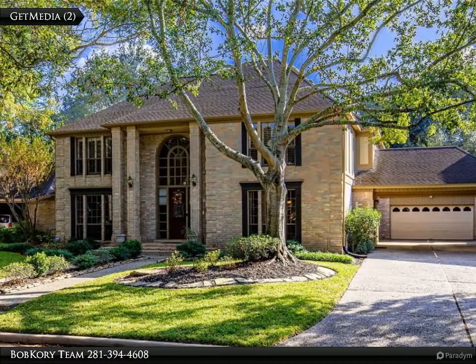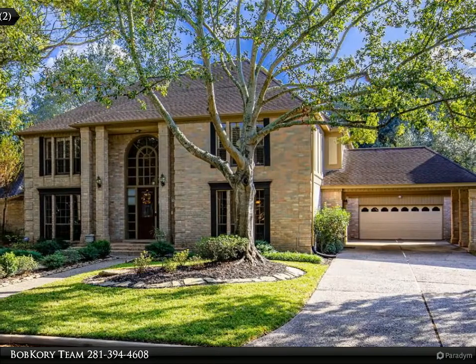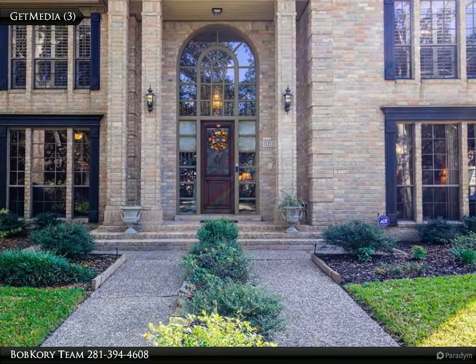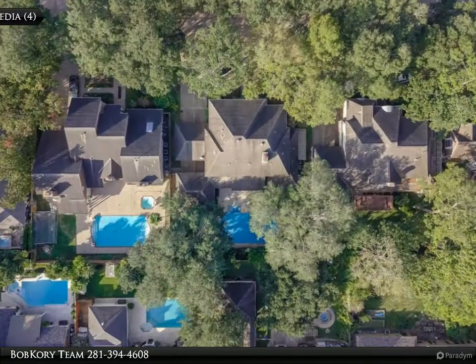The stately entrance opens to a curved staircase and grand living room accented with coffered ceilings and triple crown molding. The spacious master suite provides a separate antique clawfoot tub and large walk-in shower, double sinks and closets.